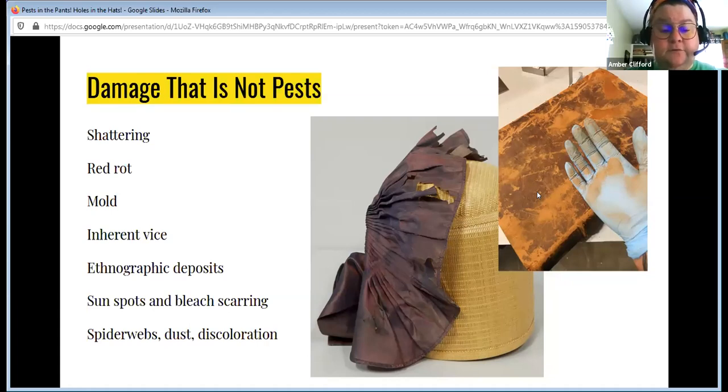Ethnographic deposits are especially true in non-Western or indigenous collections. Anything that was in use and has deposits from that left over — that's not pests. I have a very large Bedouin collection, about 150 coffee pots and coffee roasters. Almost all of the coffee pots have some deposit that looks like dirt on the inside — it looks like frass. It's not. It's coffee. What's left over from boiling coffee has reacted to the copper of the coffee pot and you get this dusting on the inside. That's ethnographic deposits, not bugs.